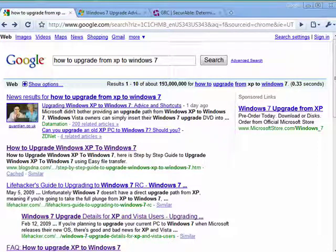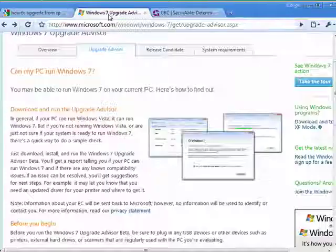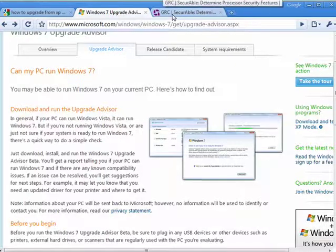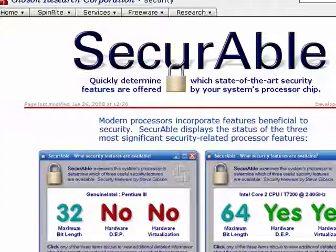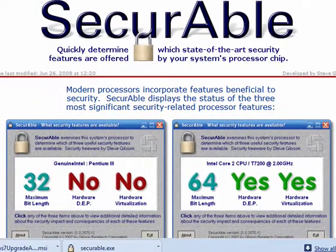Hi, this is Mike Callahan, Dr. FileFinder, and welcome to your Butterscotch.com special series on upgrading from Windows XP to Windows 7. If you look on the internet, you'll find all kinds of information about upgrading from XP to Windows 7, and we're going to show you in this series of tutorials the easiest, most comfortable way to find out if your PC can run Windows 7, to find out whether your processor is 32-bit or 64-bit, and to walk you through the process step-by-step.